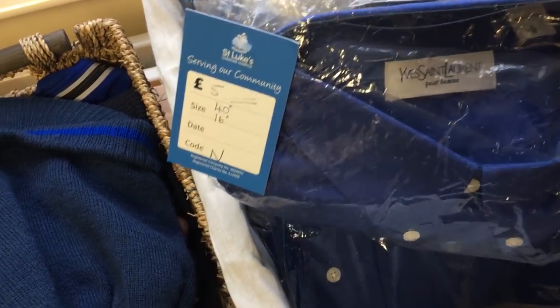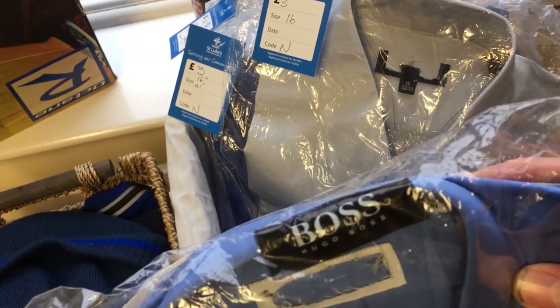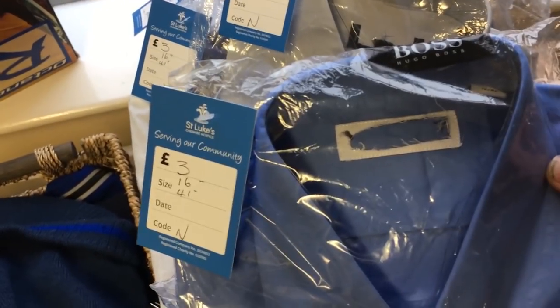Wonder if that's worth anything. Looks like it's Hugo Boss but the tag's been whipped out.